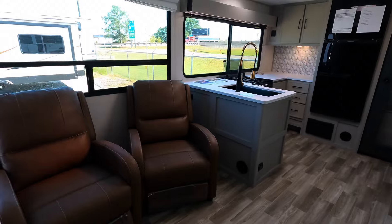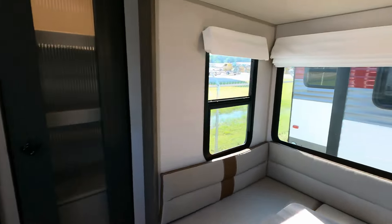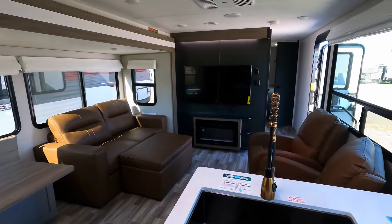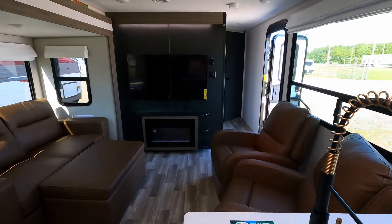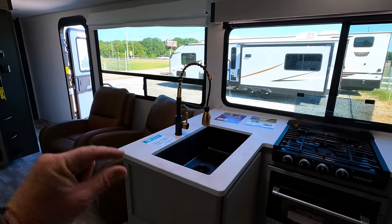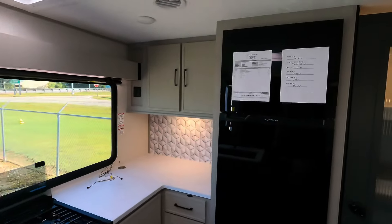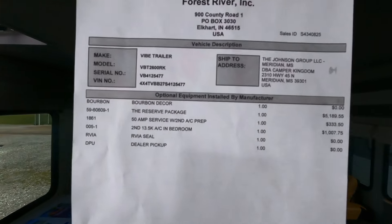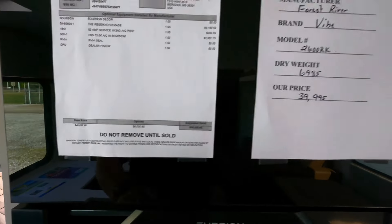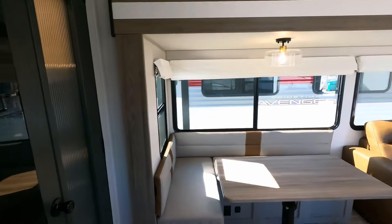If you'd like to view more photos, check the link in the video description — it'll take you to our website where you can view the price, availability, and more photos of each make and model we carry. If this particular camper is no longer available when you get there, reach out to me by phone or email and I can get one coming, or possibly already have another one on the way. We are just a very small dealership in the RV world. The MSRP is $56,058, and our sales price is always found at that link in the video description.